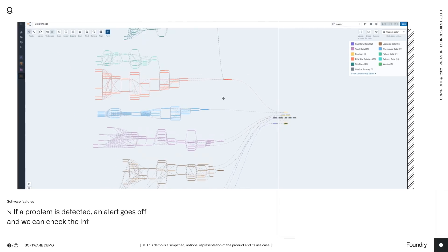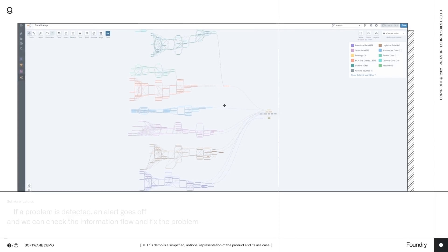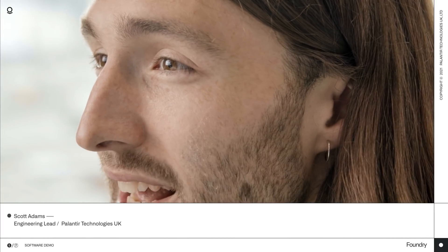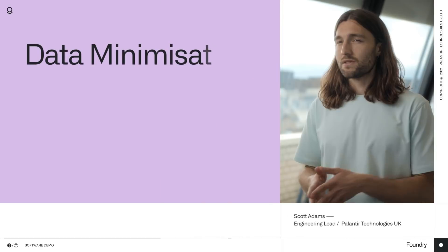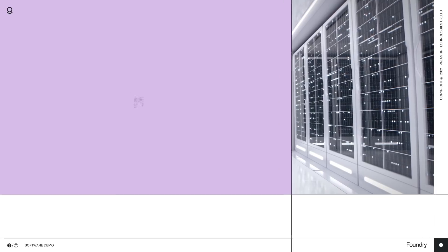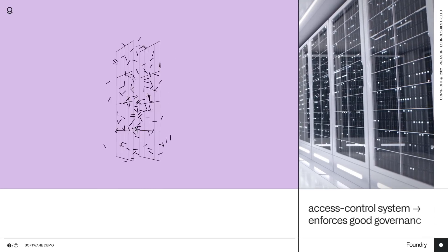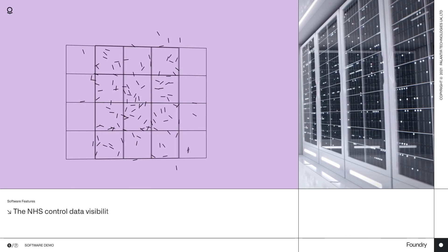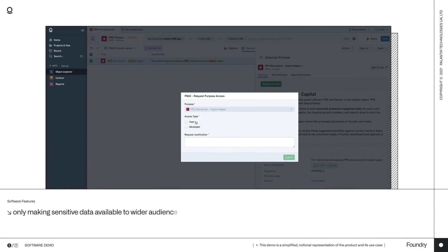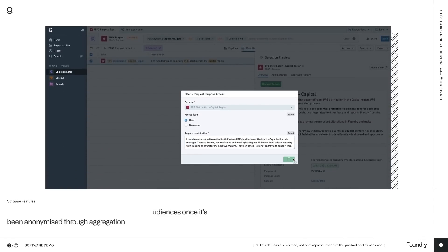If a problem is detected, an alert will go off, and we can check the information flow, diagnose, and fix the problem. Naturally, with healthcare data, privacy is a first-order concern. But putting regulatory requirements into practice has been a long-standing challenge until now. Foundry incorporates the principles of data minimisation, purpose limitation, and accountability directly into the access control system, which enforces good governance at every level. The NHS controls data visibility and access throughout all the tools in the platform, only making sensitive data available to wider audiences once it's been anonymised through aggregation.